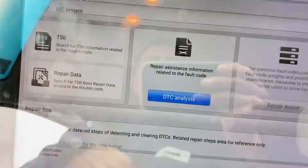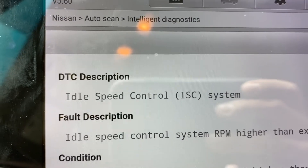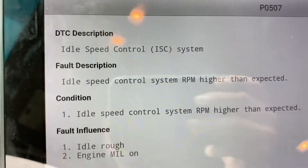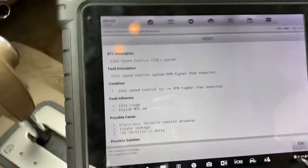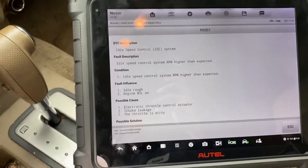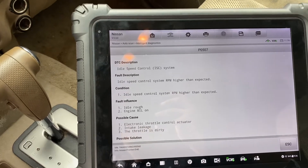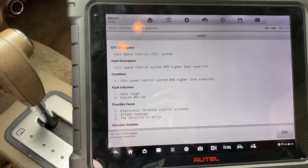If you look at the full description, it's the idle speed control system, ISC. I recommend you guys check your intake system — check everything. If you have a smoke leak test, do it.